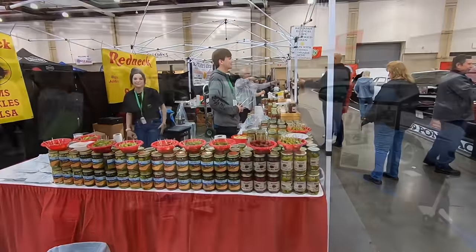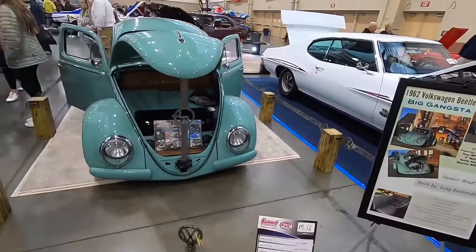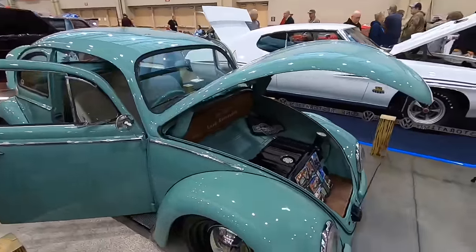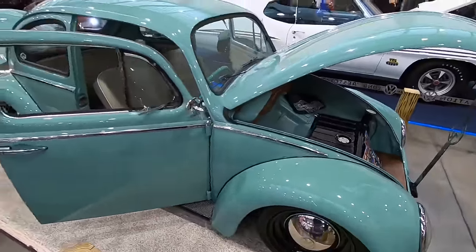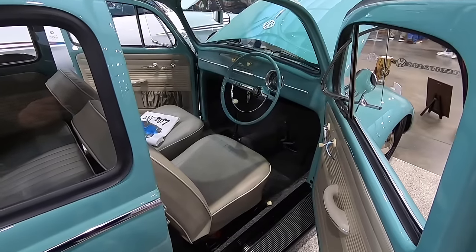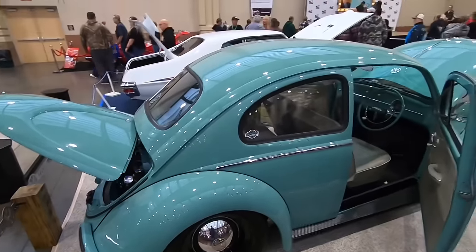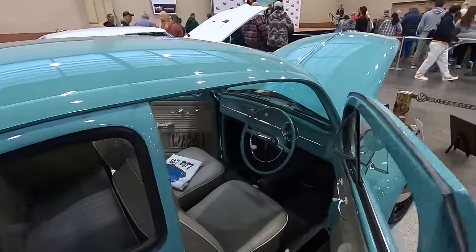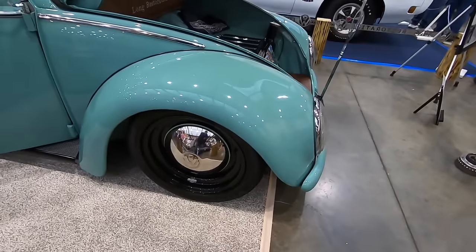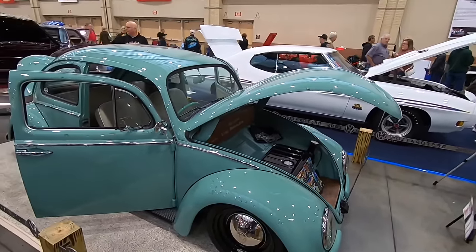Looks like the Volkswagens are taking over this year. I absolutely love this one — the color on this thing is just great. The thing I particularly like about this little VW is that there's not just a whole lot of flashiness to it. It's just mostly painted — no over-excess of billet stuff and chrome. It's just basic, but so well executed. And the other really unique thing about it: it's right-hand drive. It's even got just basic black steelies on it with hubcaps, but it is so sanitary.